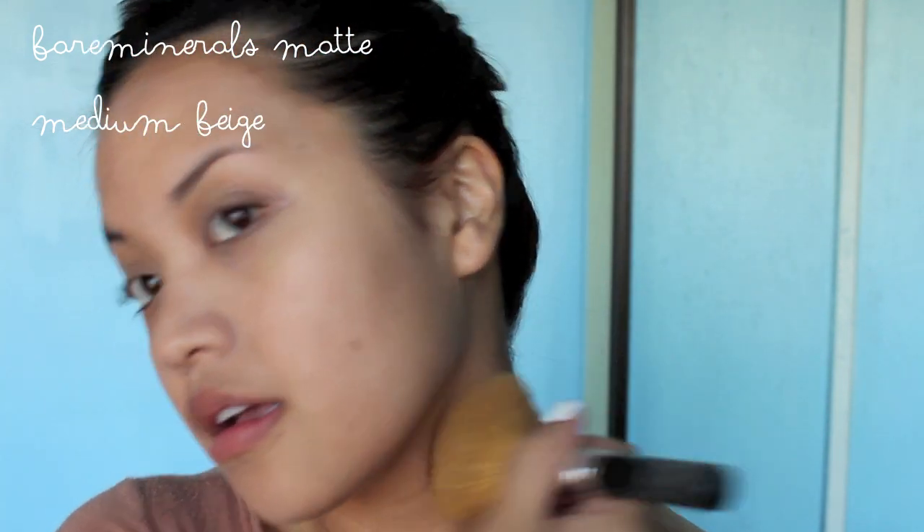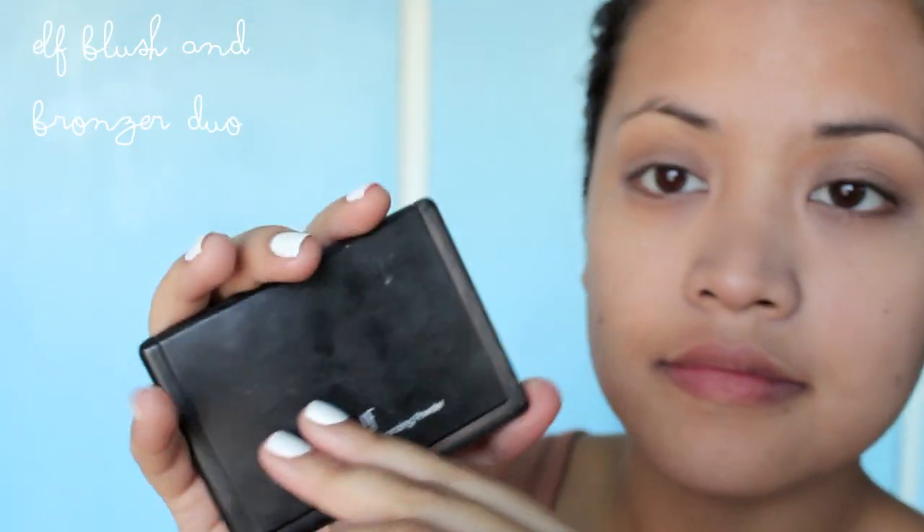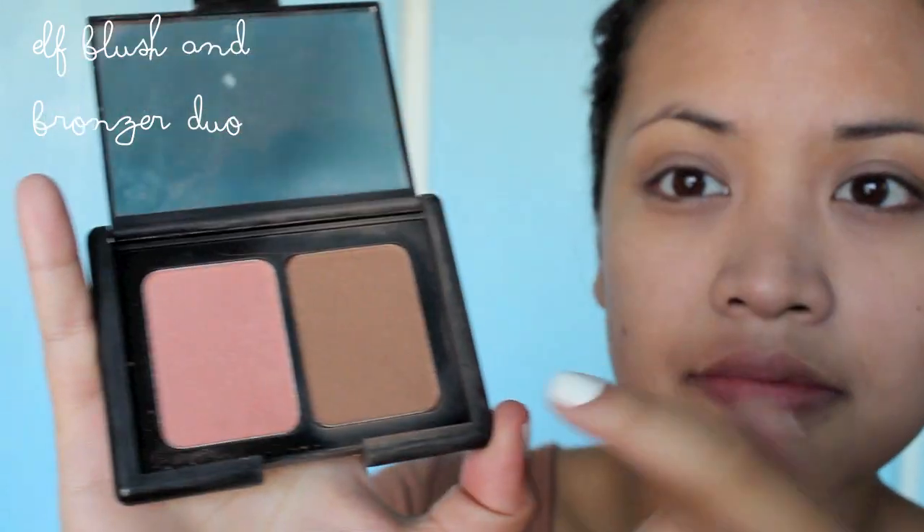Then I always make sure I put it on my neck because I've had the awkward line on my face before and it's not cute. And then I use the Elf Duo and I use only the bronzer side so I can contour my face in the three motion.